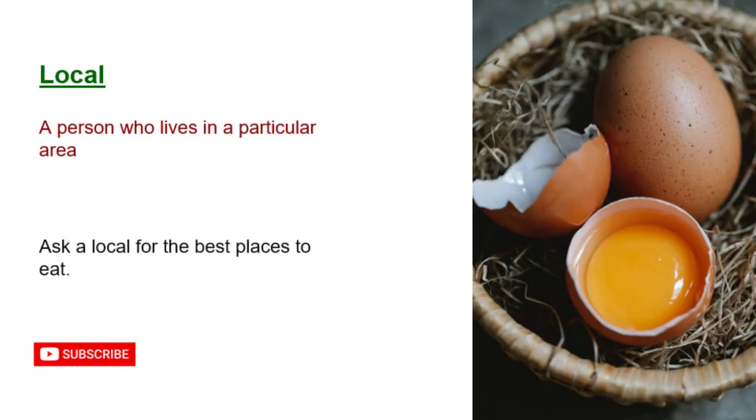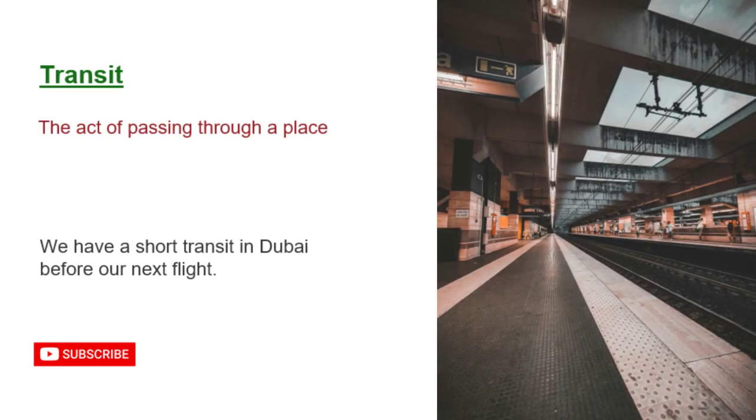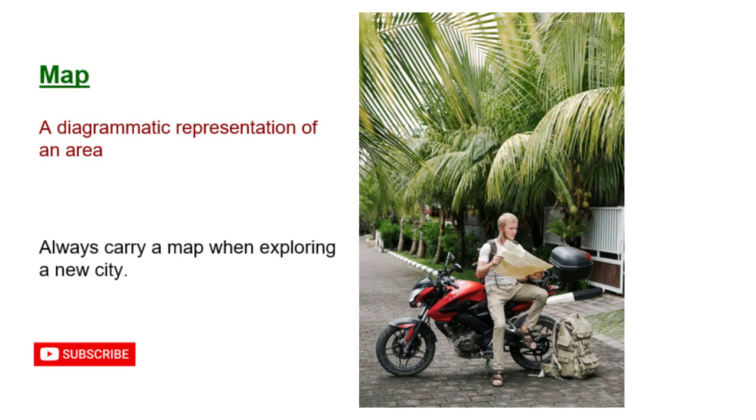Local: a person who lives in a particular area. Ask a local for the best places to eat. Transit: the act of passing through a place. We have a short transit in Dubai before our next flight. Map: a diagrammatic representation of an area. Always carry a map when exploring a new city.